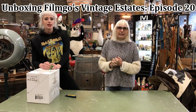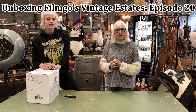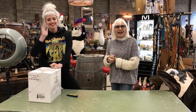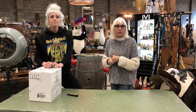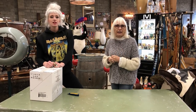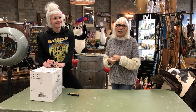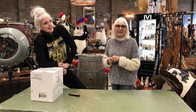Hello again, Roselle here with another unboxing video from FilmGo, Vancouver's largest consignment store, and today I have Dana with me. If you've been in the store, you know Dana's one of the people that is an expert on our vintage clothing, and if you get a chance to say hi to her that'd be great. She's also a very good actress because she did that video of the boat bar — check it out if you haven't seen it.